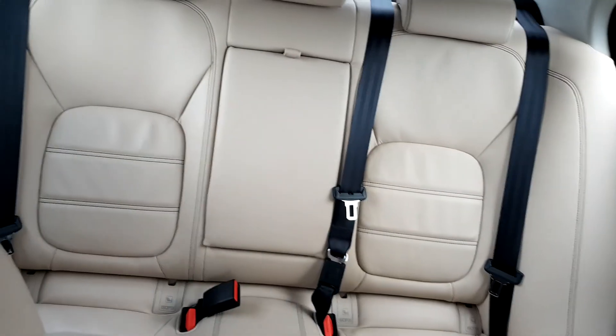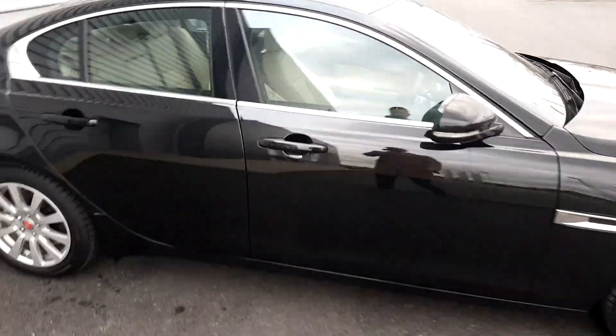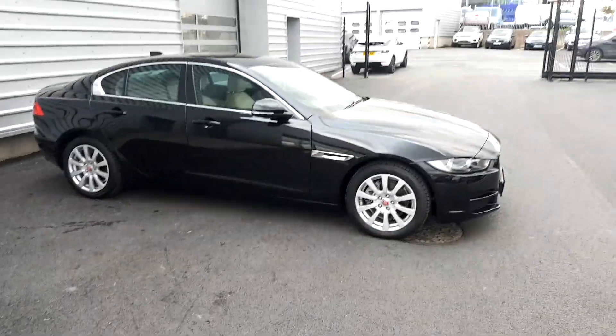In the back we have a centre armrest and ISO fix points. If you require any more information regarding this vehicle, please don't hesitate to call any member of our sales team on 01870 1440. Thanks very much.